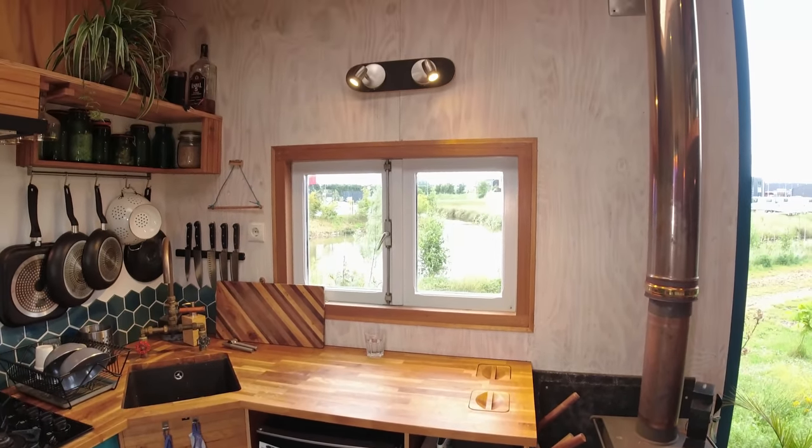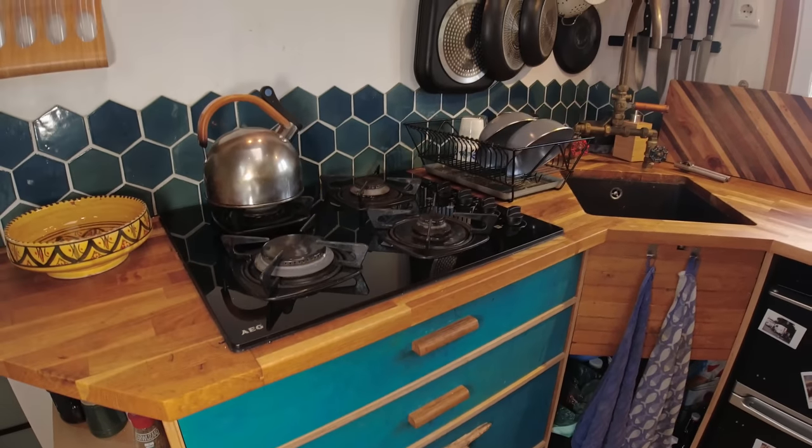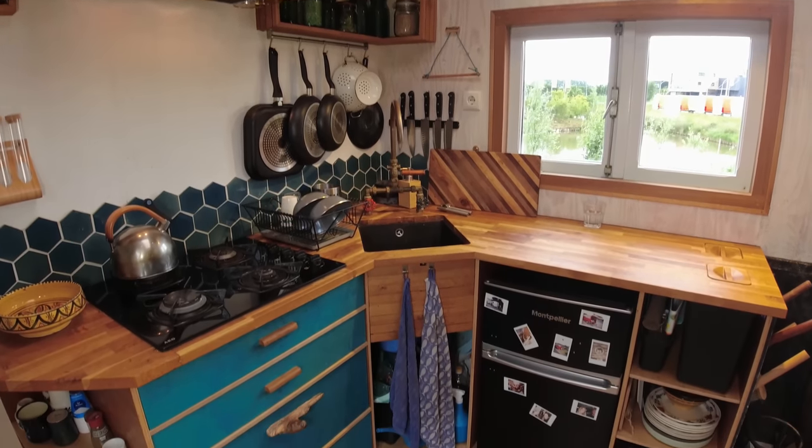The house is all hooked up to the grid, so we have electricity, water and plumbing. The only thing we don't have is an internet cable, so we use a 4G mobile phone connection.